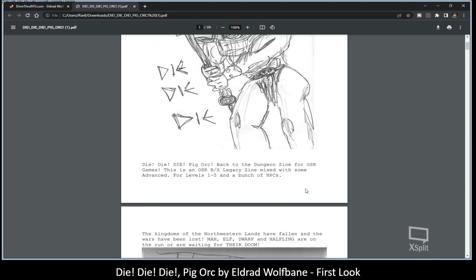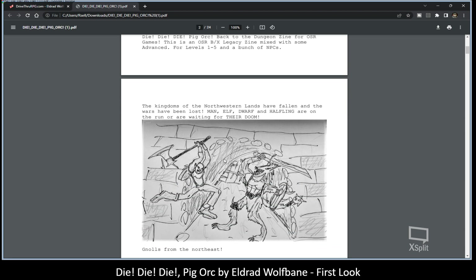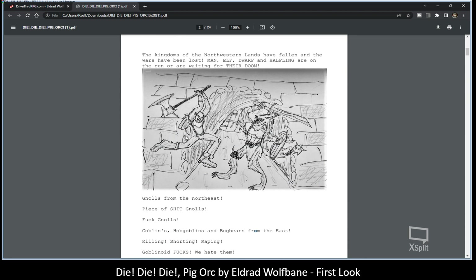So this is Back to the Dungeon zine for OSR games. It's a BX legacy zine mixed with some advanced rules for levels one through five, and includes a bunch of NPCs. He starts describing the situation player characters will find themselves in: the kingdoms of the North and Western lands have fallen to wars, and man, elf, dwarf, and halfling are on the run or waiting for their doom.